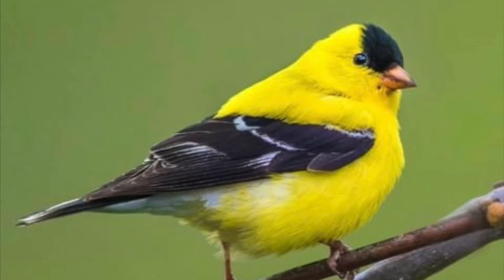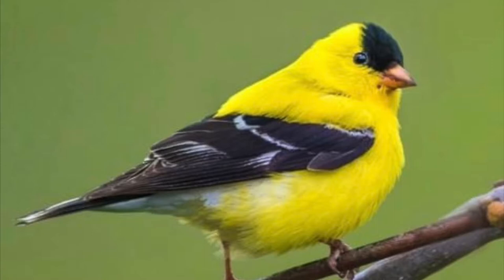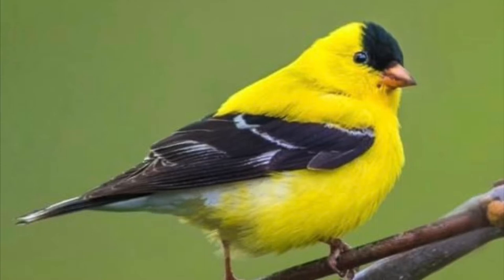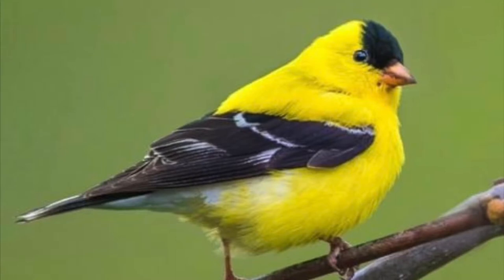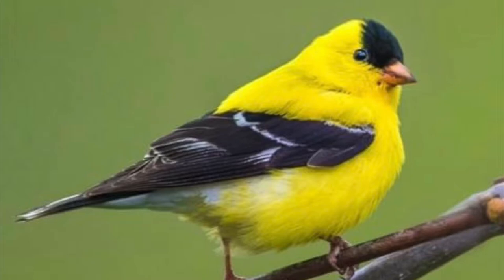These birds love to fly high, especially the males, and will often make an undulating or wave-like pattern in their flight over open spaces. If you see a bird doing that and you hear the following call, you might be seeing a male goldfinch.